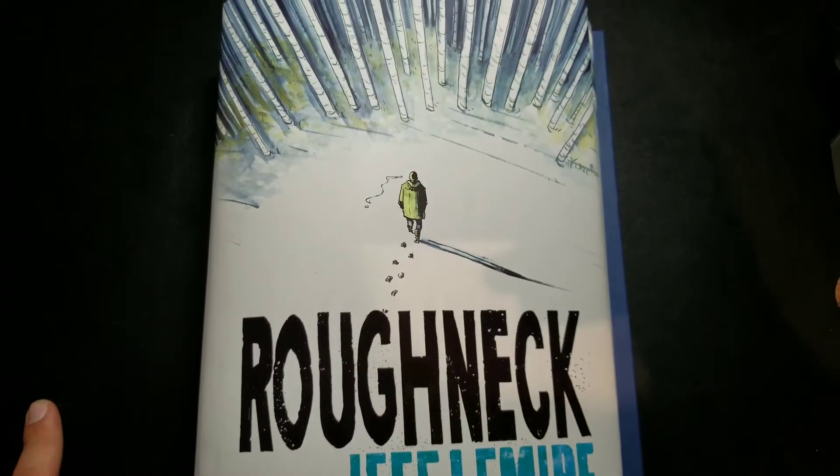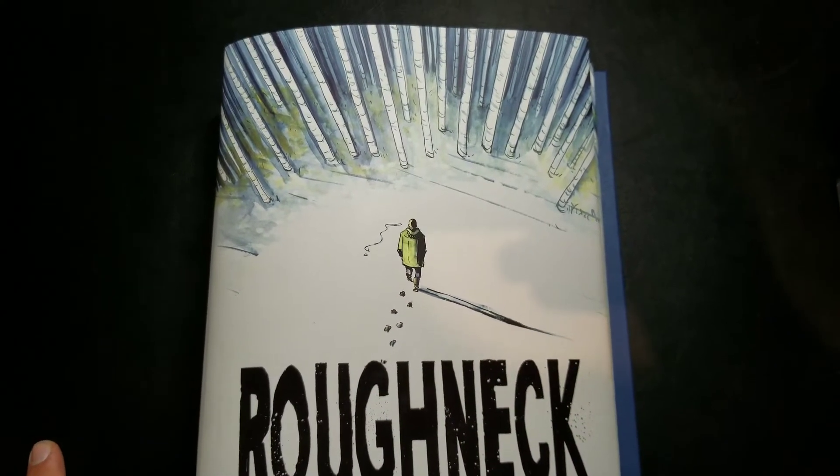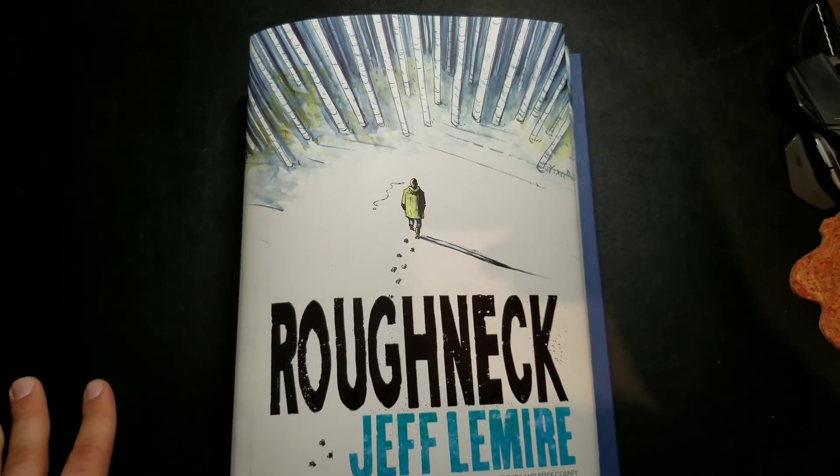Thanks for tuning in, guys. This is Mike from the Hardcover Comic. Be sure to subscribe, and until next time, you stay classy, Internet.